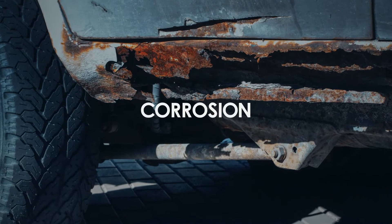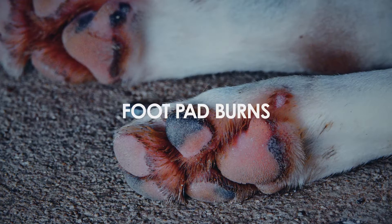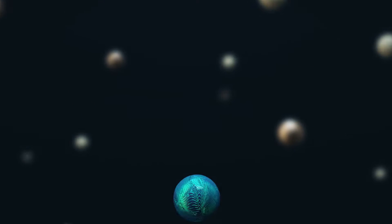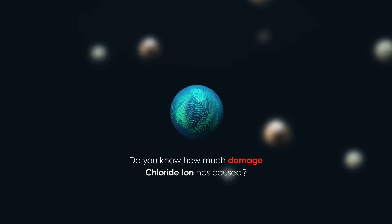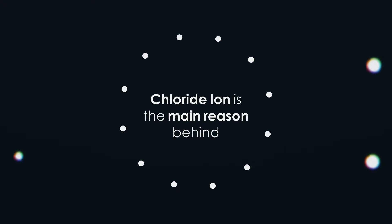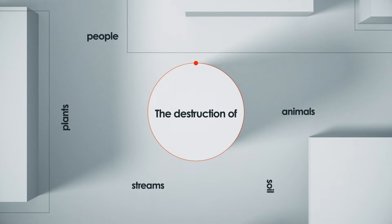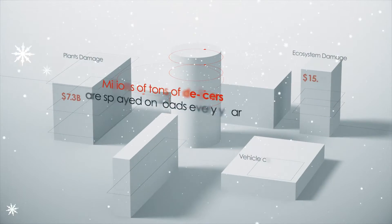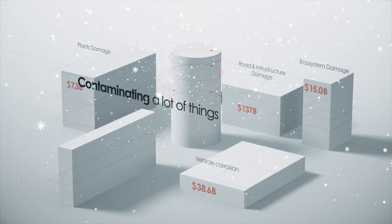Consequently, using these products has caused unavoidable yet significant environmental damage. The chloride ion, a byproduct of sodium chloride and calcium chloride, is the main culprit responsible for most damage. Chloride ion is the main reason for the rapid destruction of animals, plants, soil, and streams. Every winter, tens of millions of tons of de-icers are sprayed on roads all over the world, leading to the contamination of soil, rivers, and oceans.